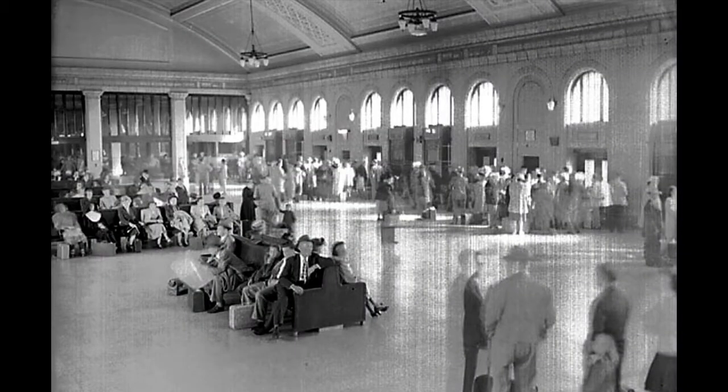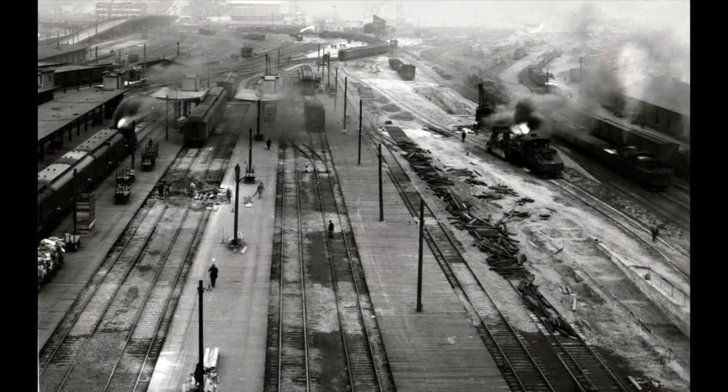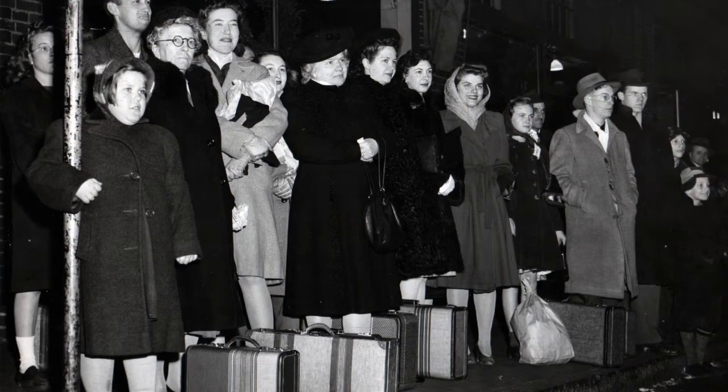Finally, there is the waiting room, which extended out over the tracks — and there were 21 tracks — which is where passengers waited for their trains and then went down to the track level to board them.